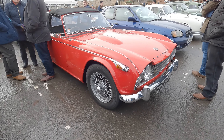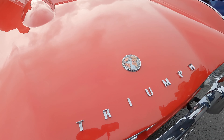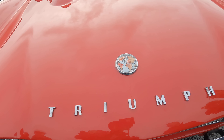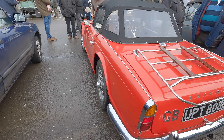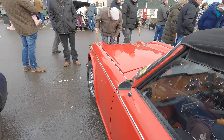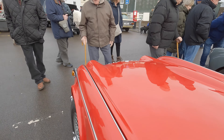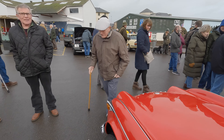That's a Triumph TR4A — look at that emblem. The TR4A was produced between 1965 and 1967, with a 2.1-litre engine. What a lovely car — they won quite a few races with this vehicle. What do you think to that, dad? Beautiful, isn't it? Oh yeah, beautiful.